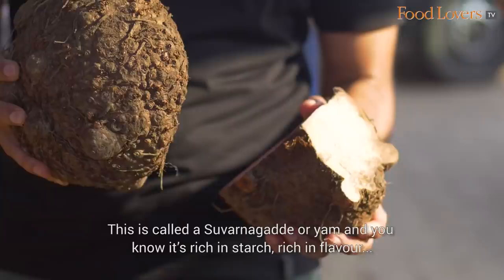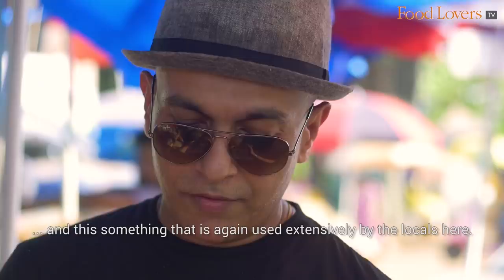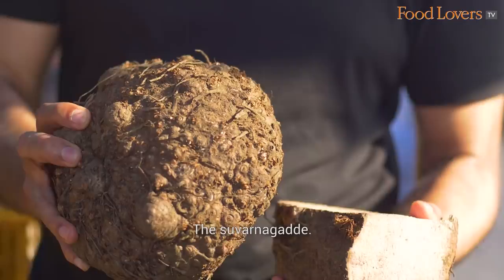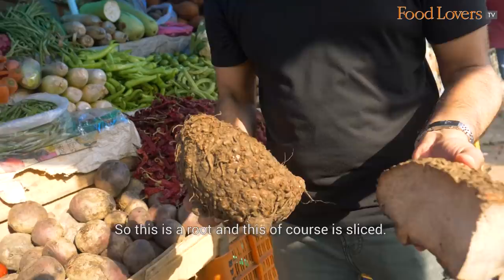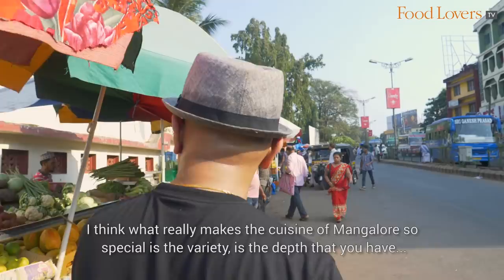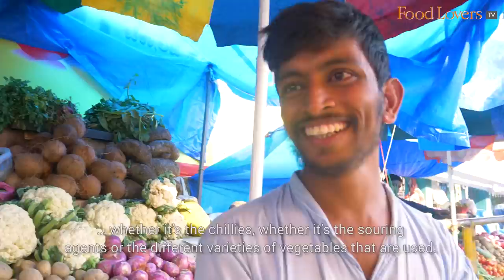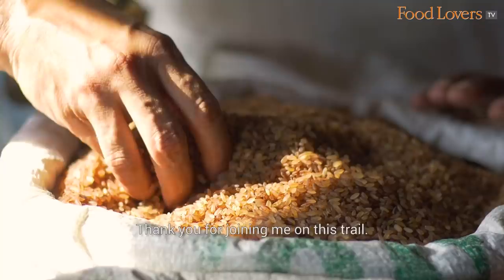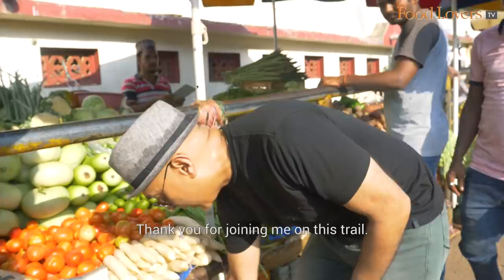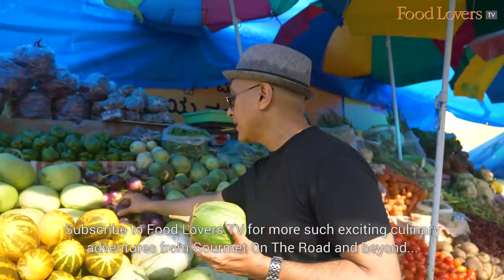This is called the Suvarna Gadde or Yam. It's rich in starch and rich in flavour, used extensively by locals here. This is the whole root, and this is sliced. What really makes the cuisine of Mangalore so special is the variety and depth — whether it's the chillies, the souring agents, or the different varieties of vegetables. Thank you for joining me on this trail. Subscribe to Food Lovers TV for more such exciting culinary adventures from Gourmet on the Road and beyond.